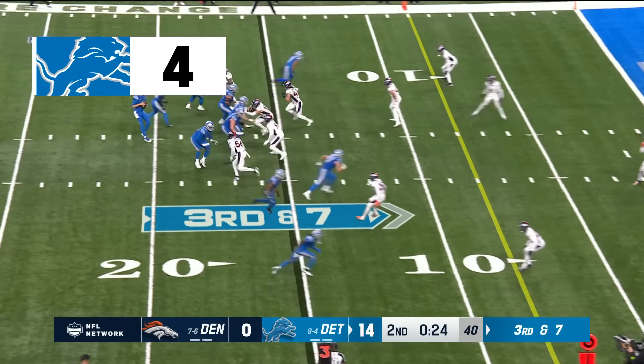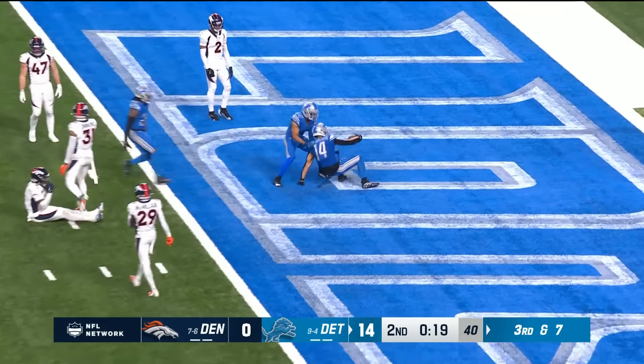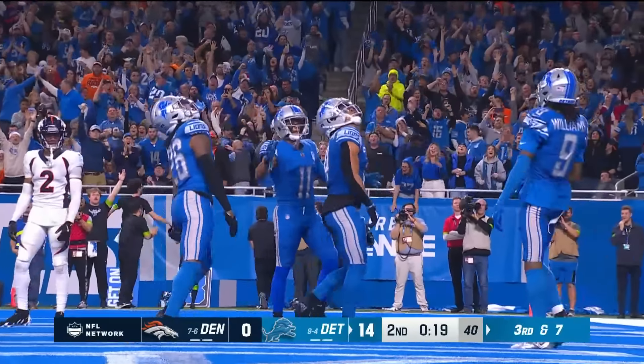Five in the secondary for the Broncos — here they come with five. Here's the catch and touchdown by C Brown — head over heels to six!